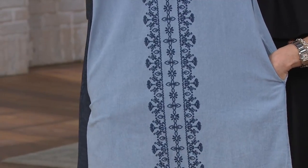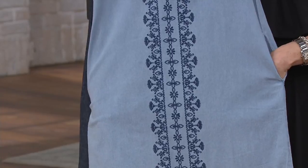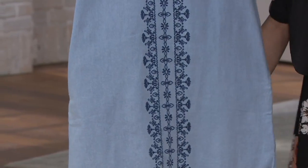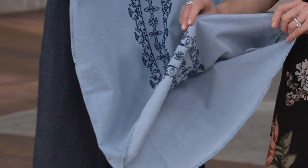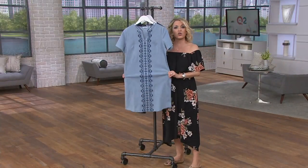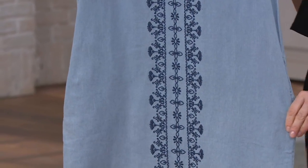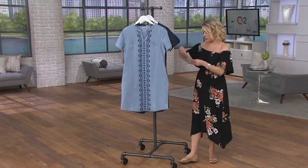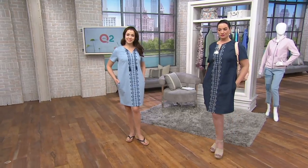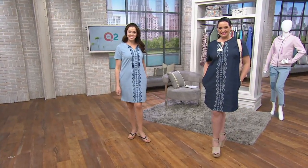I can see getting up in the morning and throwing this on instead of a bathrobe or a house dress. You've got some coverage, and neither of these are see-through. You get a little bit of stretch — not crazy stretch, but just a little bit. The length ranges from 37.5 inches to 41.75 inches. Both of our models are tall; I am not. I will carry this one with me as I walk.